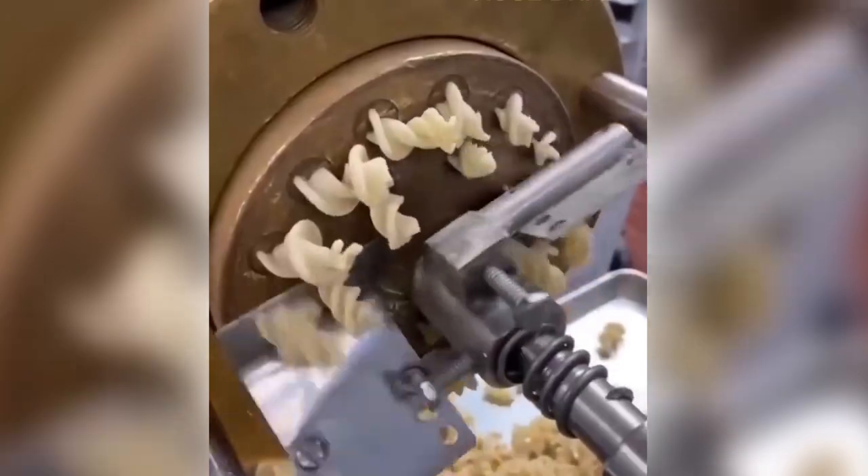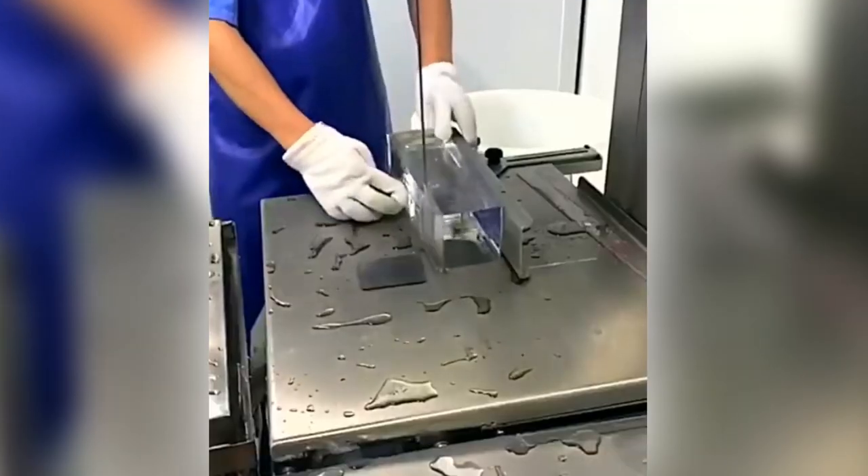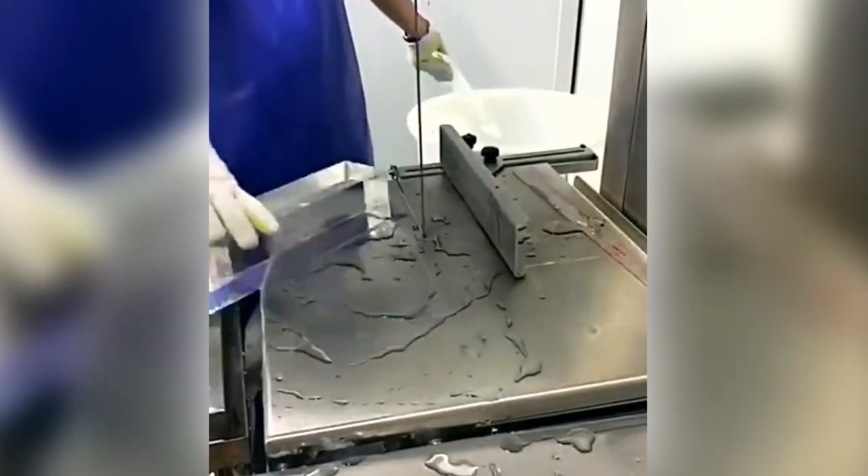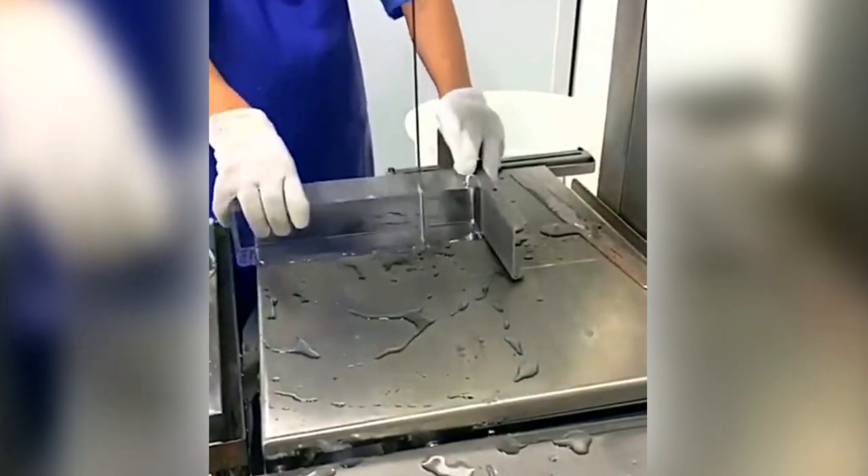This is how all types of pasta are manufactured by using special factory equipment. By utilizing the vertical table saw blade in this manner, ice blocks can be efficiently chopped into pieces that are comparable in size.